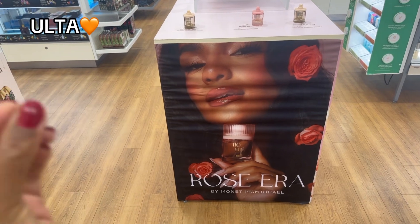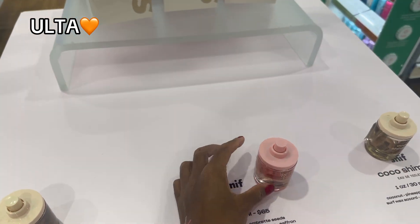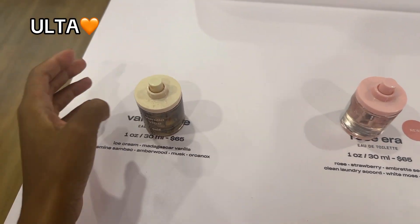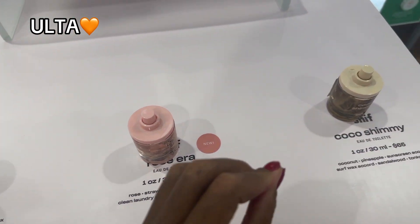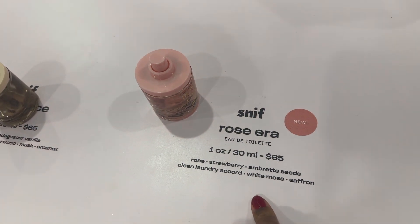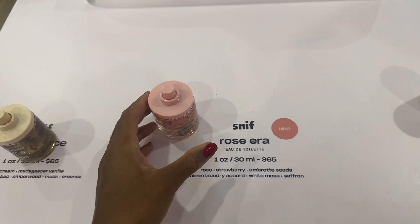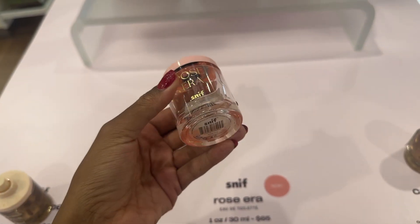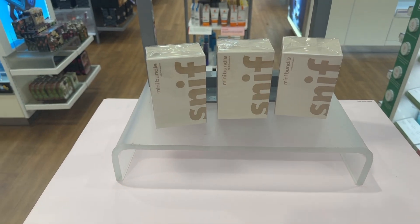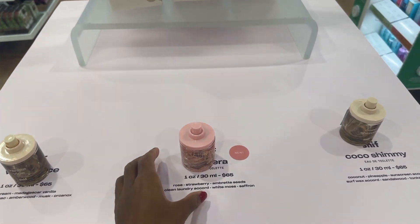The first thing I see is this Monet perfume collab she did with Sniff, and I've been so excited to try this. I've seen it all over my For You page but I've never tried it. I really need to restock on my perfumes because I'm really low. It's supposed to be like a rosy smell — it has strawberry, rose, and a few other things. These notes are really ones I go for, plus it's pink! I love this, and it's a good price — $65. She's already almost sold out; there are only three left.